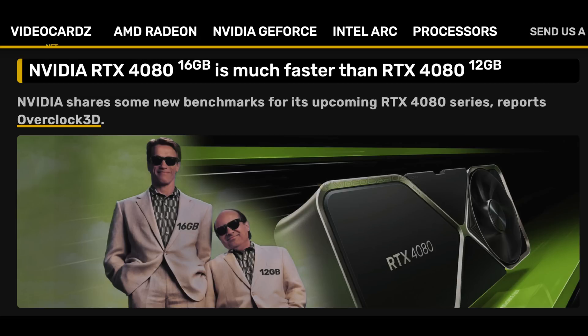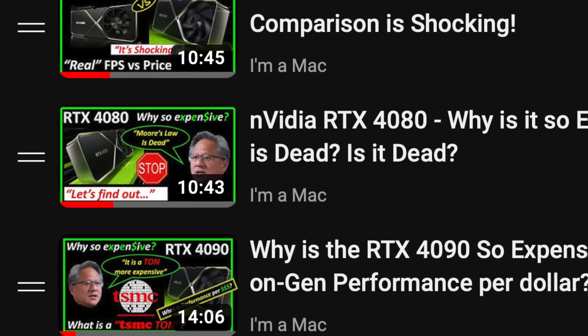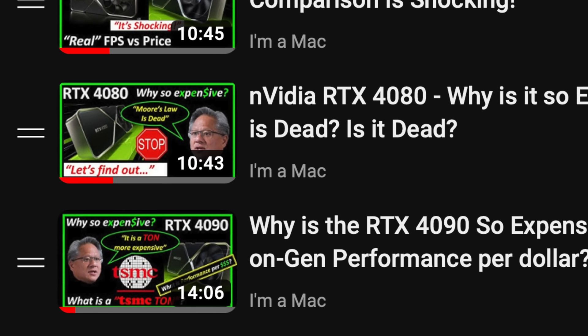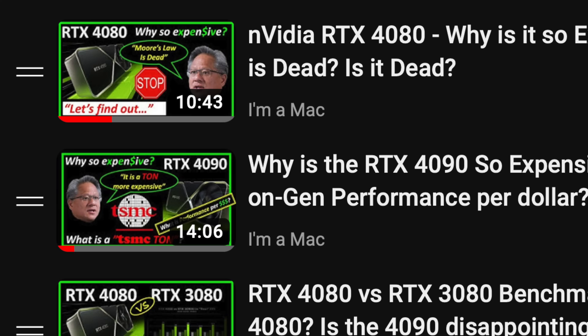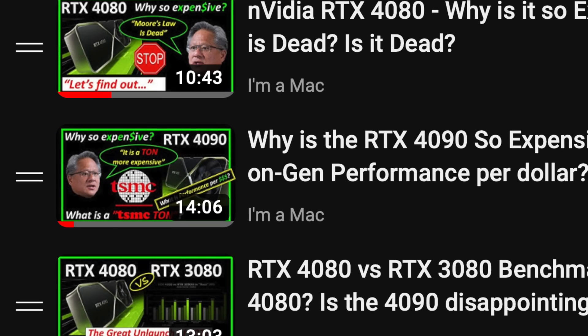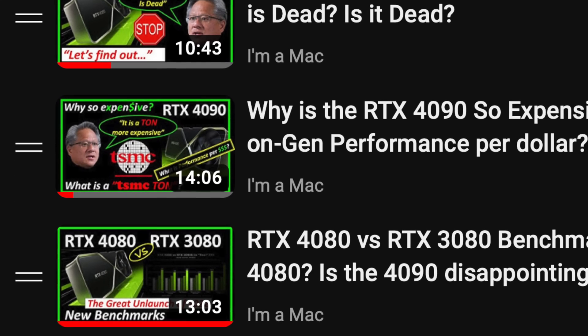Jensen's master plan to increase the average selling price or ASP is off to a rough start with the RTX 4080 GPUs with the great unlaunch of 2022. I have made a series of videos challenging Jensen's assertions for the large price increases and have shown that it's not just due to inflation, it's not due to Moore's law, and it's not due to TSMC's wafers costing, as Jensen puts it, a ton more. I'll put a link to the playlist in the upper right hand corner.